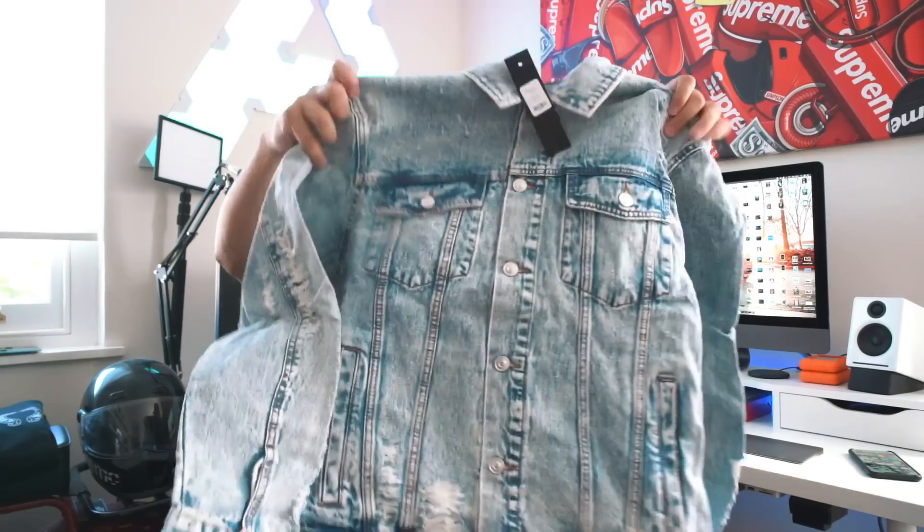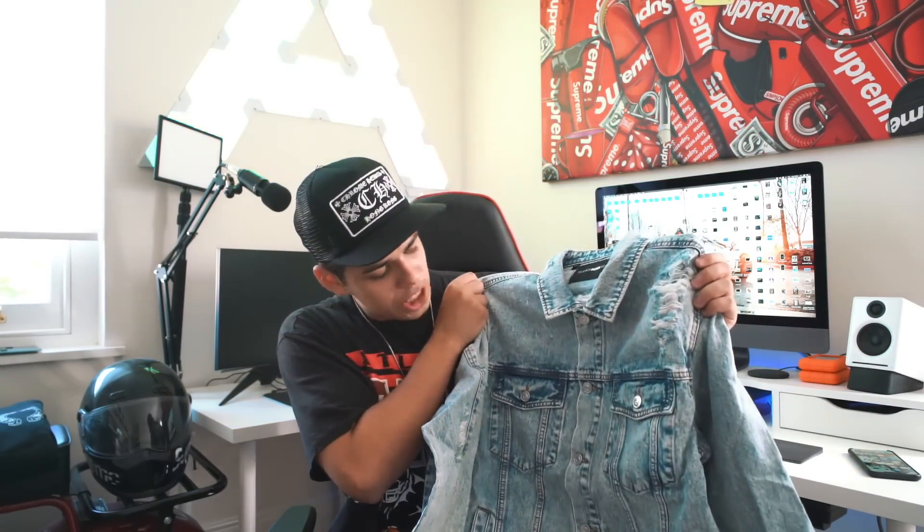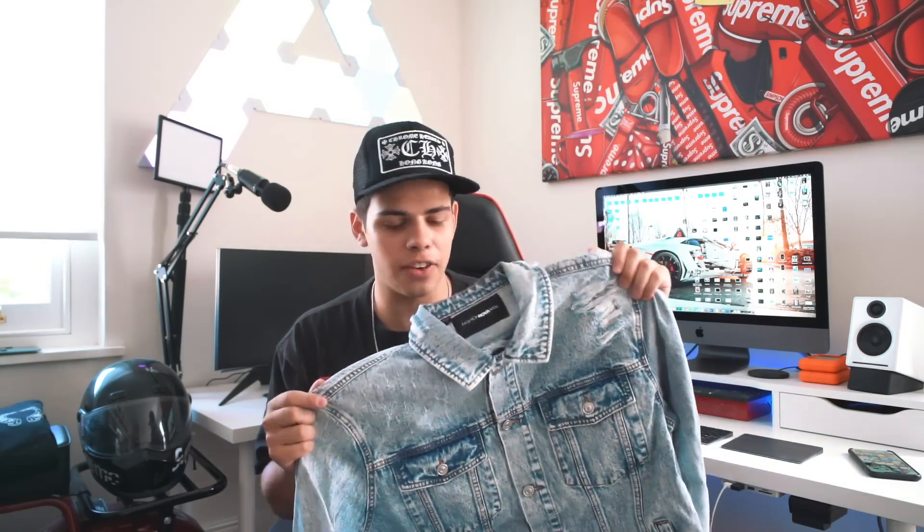We got a lot of stuff. First item right here is this denim jacket and it's pretty distressed. I like my denim jackets to be that light blue wash, so I kind of liked this one. I would honestly suggest everyone have a denim jacket in their wardrobe. This one on Fashion Nova you can pick up for like 40 to 50 pounds — super cheap and it looks really, really good.